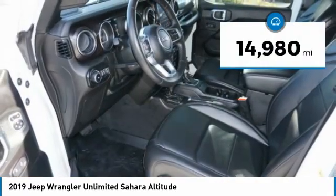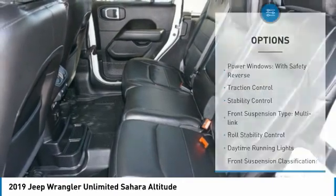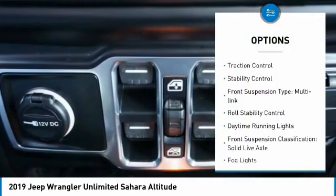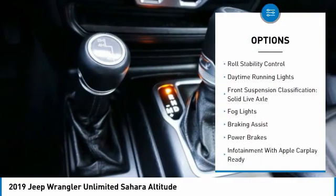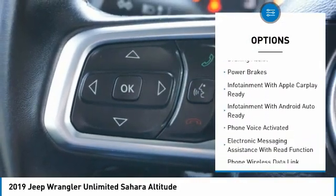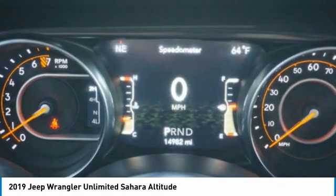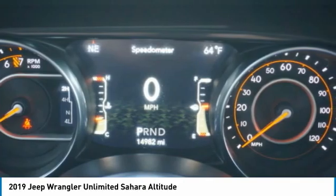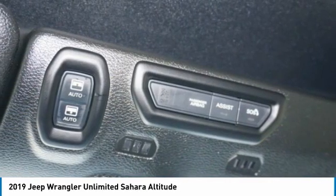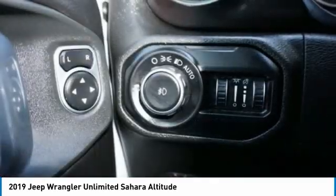This vehicle has less than 15,000 miles. Here are some of this vehicle's great options: power windows with safety reverse, traction control, stability control, front suspension type multi-link, roll stability control, daytime running lights, front suspension classification solid live axle, fog lights, braking assist, and power brakes.